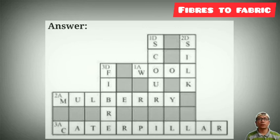The crossword answers include: scouring, silk, fiber. Along the crossword: wool, mulberry, caterpillars. You can note down all these answers in your copy. Thanks for watching. Thank you.